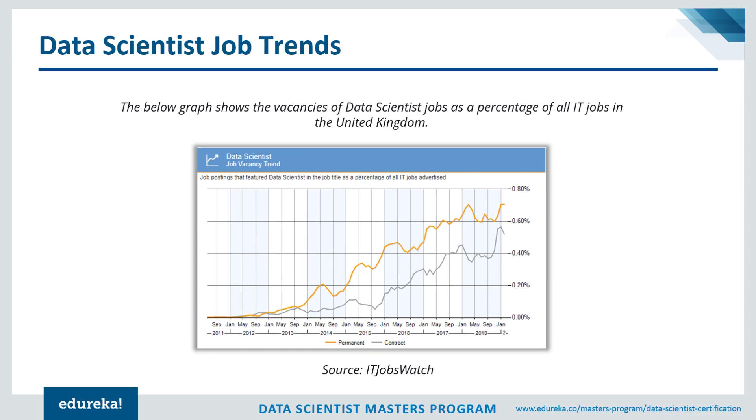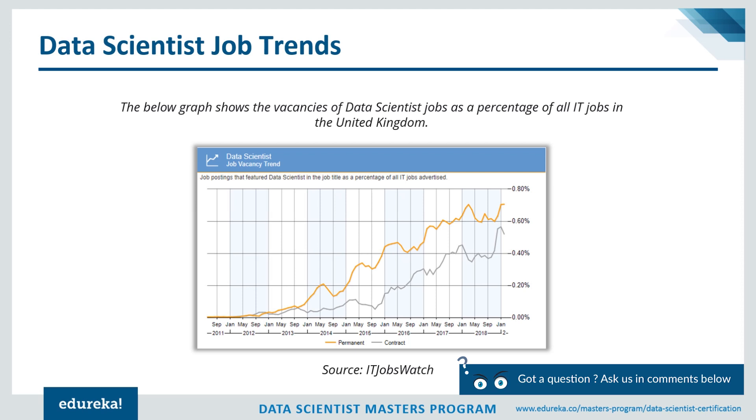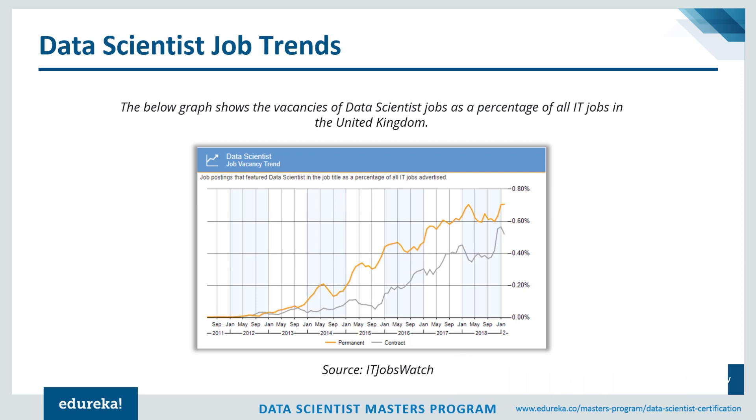A graph showing data scientist job vacancies as a percentage of all IT jobs in the United Kingdom also clearly shows a lot of openings, because companies are looking for someone who can understand data, draw insights and useful patterns to grow their business. IBM predicts that by 2020, the number of data science and analytics job listings will grow by nearly 364,000 listings, so the demand for data scientists is only going to increase.